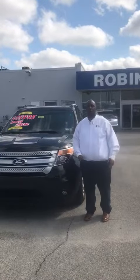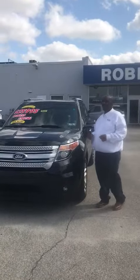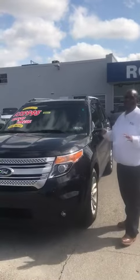Hey guys, it's Jamar again from Robin Ford, and today we're reviewing stock number 9569, which happens to be a 2014 Ford Explorer, which is also our manager special of the week.